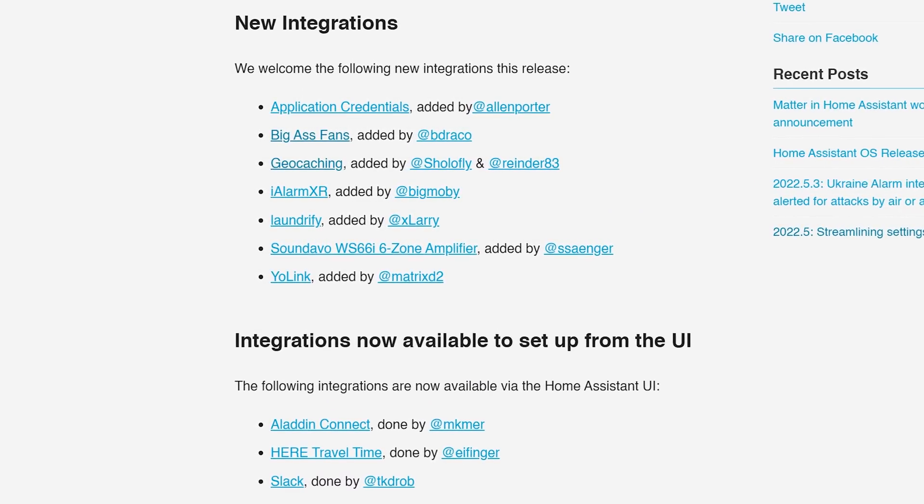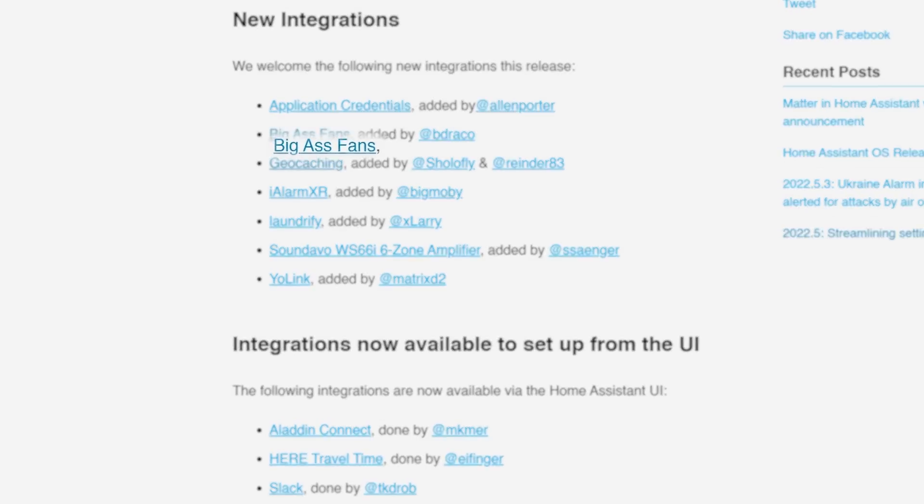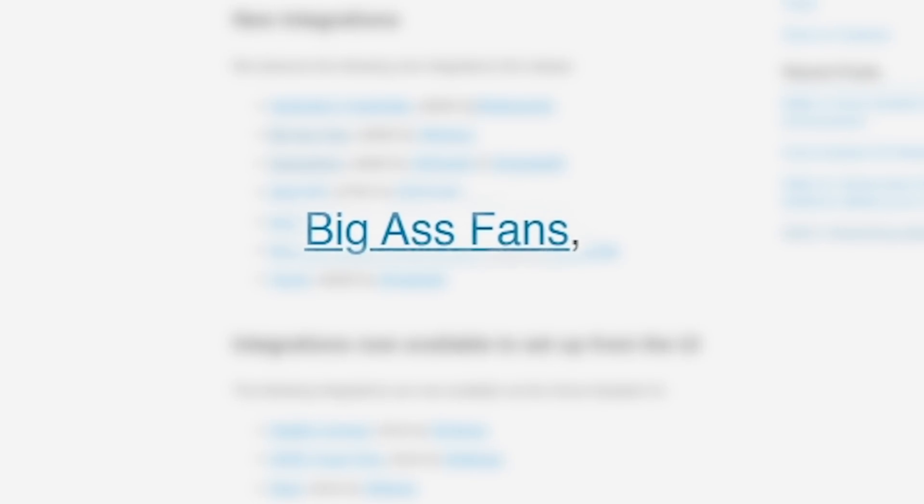I'm personally really looking forward to this new integration called Big Ass Fans. I thought this should work nicely with the media browser so you could stream and cast... wait, what? It's an air fan. Like a cooling fan. Oh... that's a bummer.